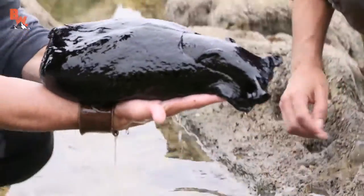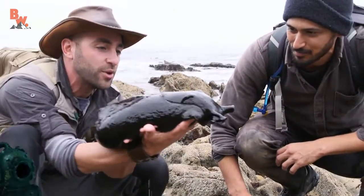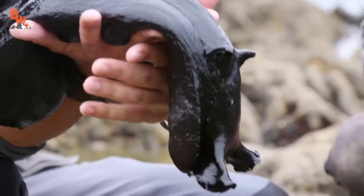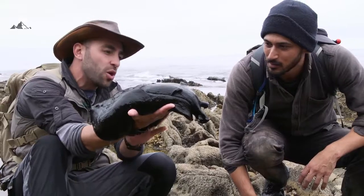Oh, look at that slug. Oh my gosh, it is heavy. This thing must be about almost 10 pounds, I would guess. Is that a big one, Aaron? It's a pretty good size — it's one of the bigger ones I've seen. Wow. I'm going to let it stretch out on my arm, see if we can get it to fully elongate itself. Oh my gosh, it is so slimy.